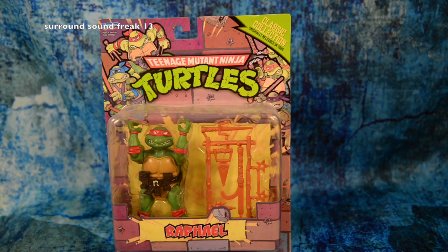Next one up is the Teenage Mutant Ninja Turtle 1988 reprint classic collection. I saw this at Toys R Us and I had to grab it, because I remember having these as a little kid, and I couldn't believe that they brought these back — and kept them the same.